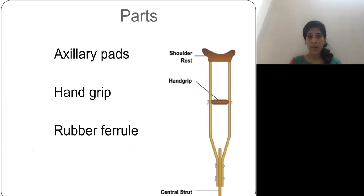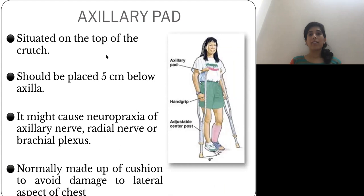The parts of the axillary crutch are: the axillary pad, the hand grip, and the rubber ferrule. The axillary pad is situated on the top of the crutch and should be placed 5 centimeters below the axilla to avoid neuropraxia — that is, axillary, radial, and brachial plexus injuries. It is covered with cushioning to provide support to the axilla and to avoid damage to the lateral aspect of the chest.